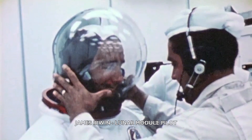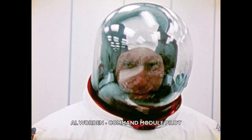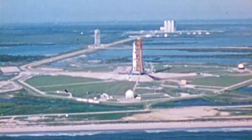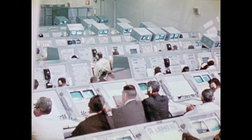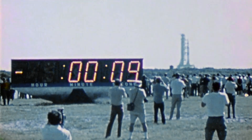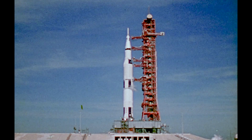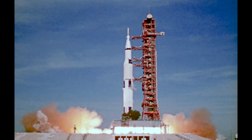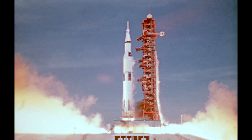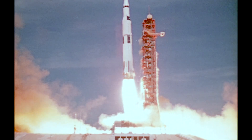25 seconds, we have complete clearance to launch, we are go. 20, 15 seconds, guidance internal. 13, 12, 11, 10, 9, 8, ignition sequence start, engines on. 5, 4, 3, 2, 1, all engines running. Launch commit. Liftoff! We have liftoff at 9:34 a.m. Eastern Daylight Time.